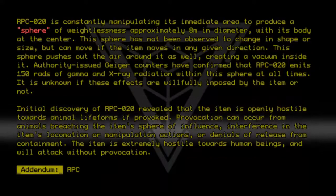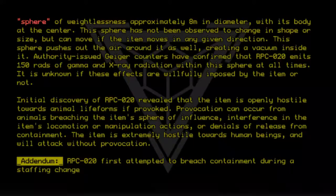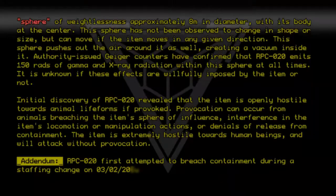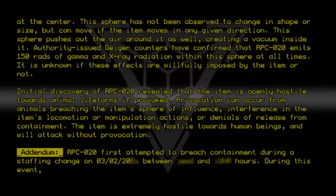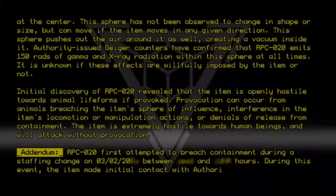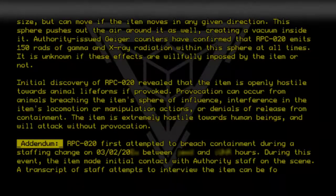Addendum. RPC020 first attempted to breach containment during a staffing change on 03/02/20. During this event, the item made initial contact with Authority staff on the scene. A transcript of staff attempts to interview the item can be found below.